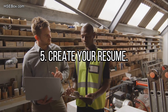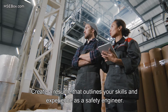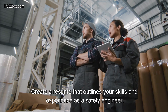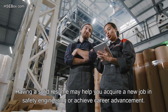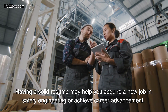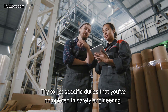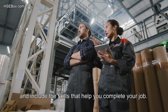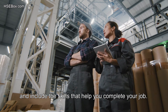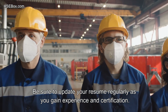Step number 5: Create your resume. Create a resume that outlines your skills and experience as a safety engineer. Having a solid resume may help you acquire a new job in safety engineering or achieve career advancement. Try to list specific duties that you've completed in safety engineering and include the skills that help you complete your job. Be sure to update your resume regularly as you gain experience and certification.